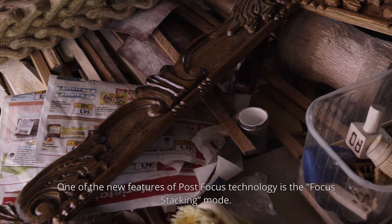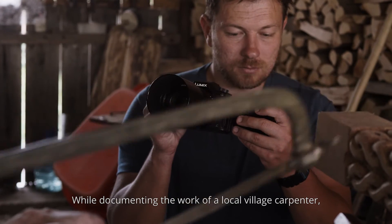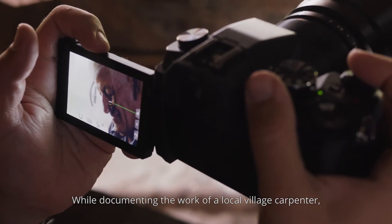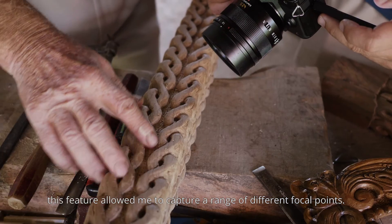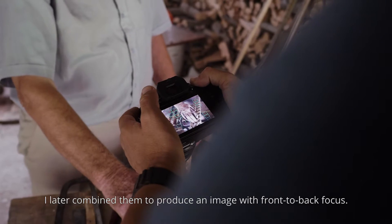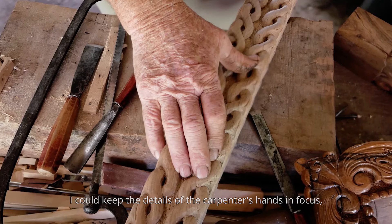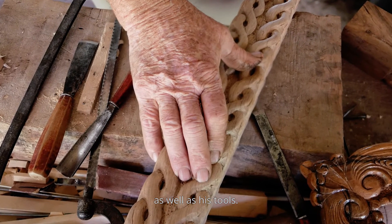One of the new features of post focus technology is the focus stacking mode. While documenting the work of the local village carpenter, this feature allowed me to capture a range of different focal points. I later combined them to produce an image with front to back focus. I could keep the details of the carpenter's hands in focus as well as his tools.